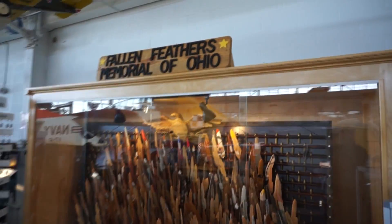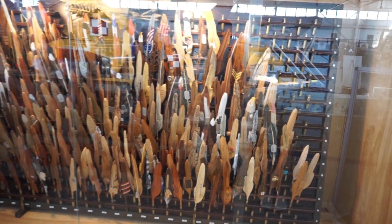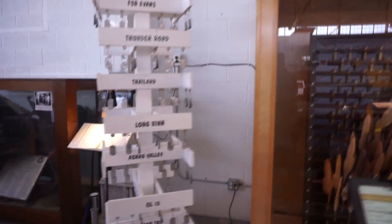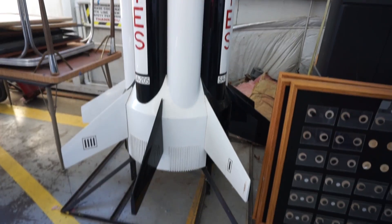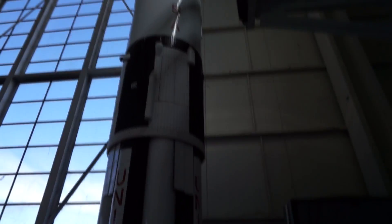The Fallen Feathers Memorial of Ohio - these are all carved wooden feathers. These feathers represent men and women whose lives were lost during the Iraq and Afghanistan wars. The Vietnam Tree of Lives - actual dog tags hanging. Well, that's a rocket.